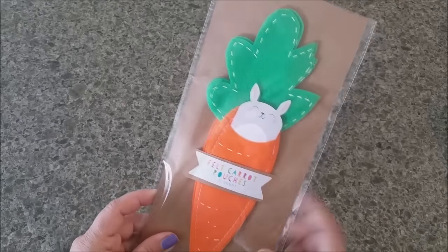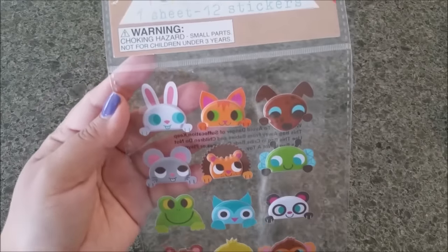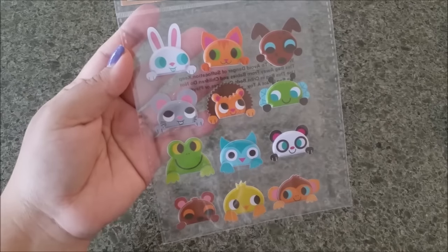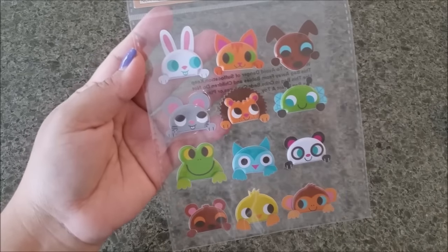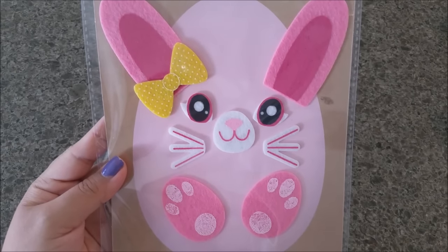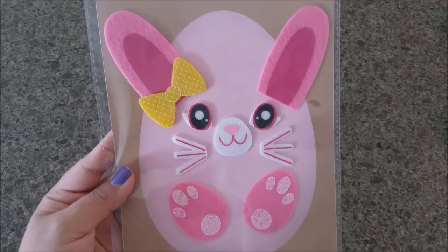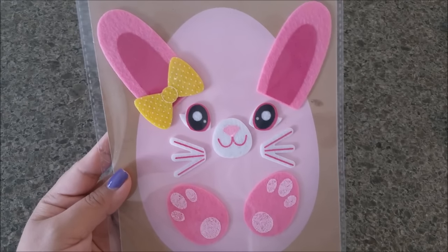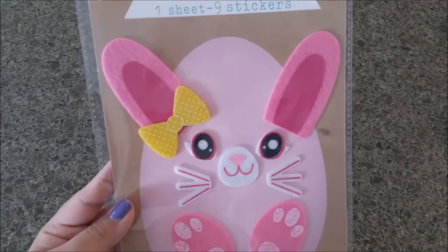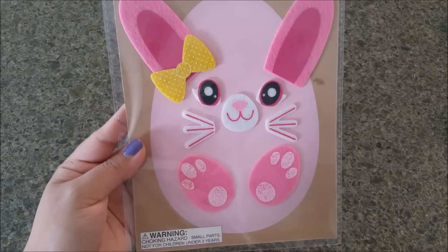These are puffy stickers — you're getting 12 stickers with different animals, great for paper clips and planners. Now look at this adorable face — it's one sheet with nine different stickers meant to decorate an egg. I think this is a really cool idea for kids to do for Easter. Every little piece is adhesive, which is a big plus, and it's only a dollar!